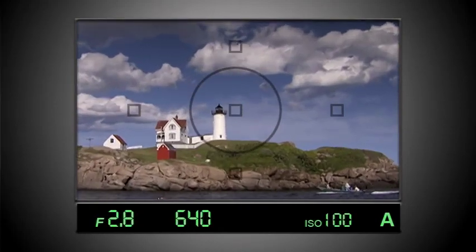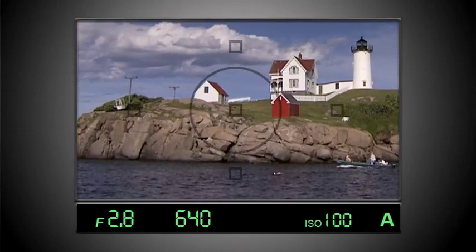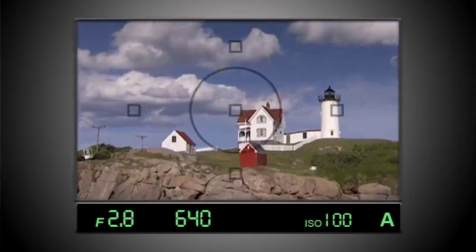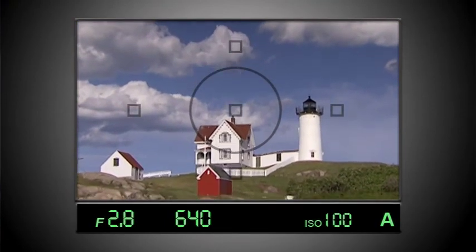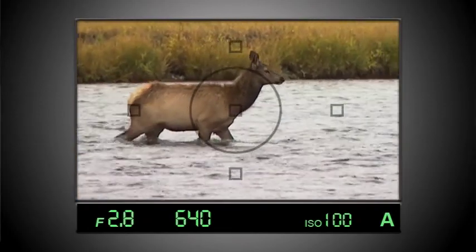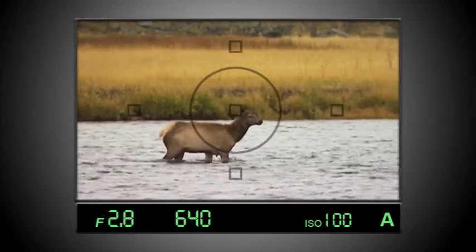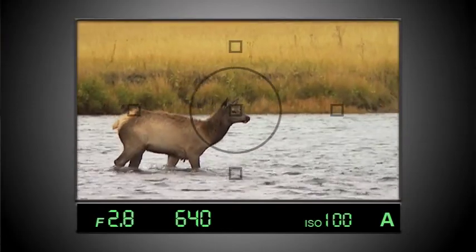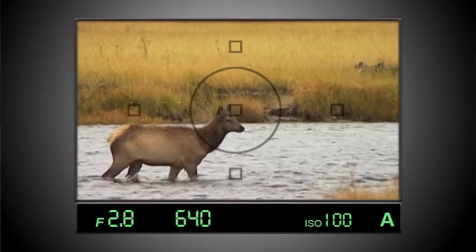Composition is essentially an editing process before you snap the shutter — deciding what to leave in, what to leave out, and how to arrange the elements within the frame for the best effect. Rigidly following all of the rules of composition will not guarantee a good photograph, but they will help you design well-balanced images that are pleasing to the eye. Remember, you are the artist, and you have to think about all of the elements in the frame, not just the subject.